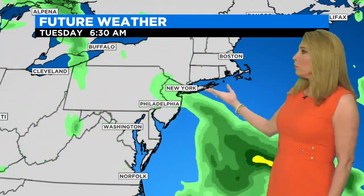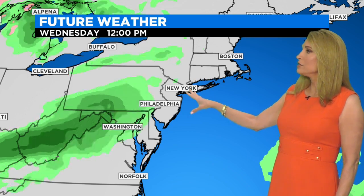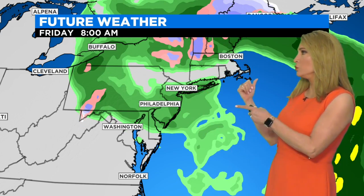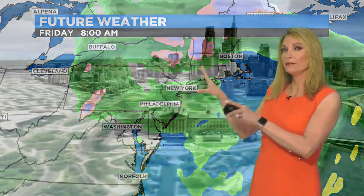So here we go. We're going to roll through what happens. We finally get into Tuesday and things are quiet, quiet into the beginning of Wednesday, but Wednesday night into Thursday, here comes that system finally making its way offshore. I'm not sure we'll hang on to the showers Friday, but there is the possibility that we could see something early in the morning.